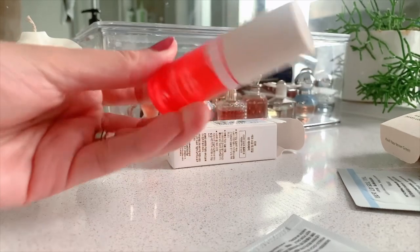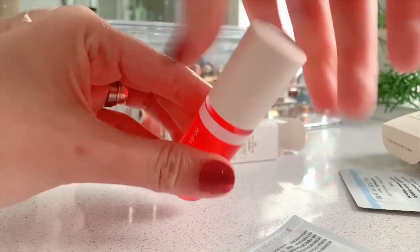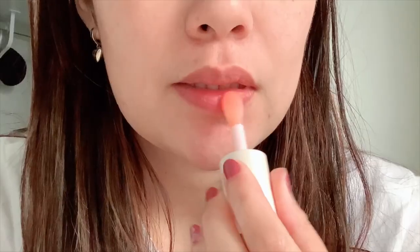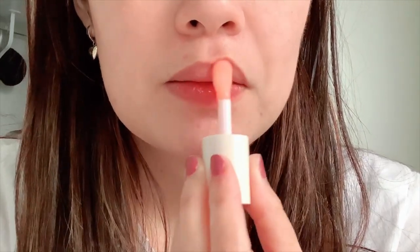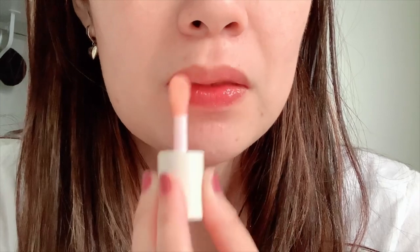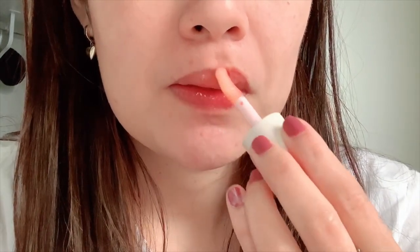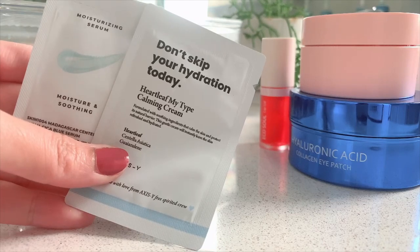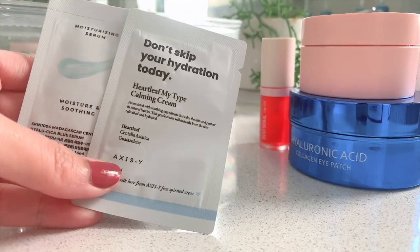And then lastly there's the Echo Soul lip oil. That's how it looks. This is a lip oil, not a lip tint. This one is actually really good — it's not overly sticky and it doesn't have that weird taste.